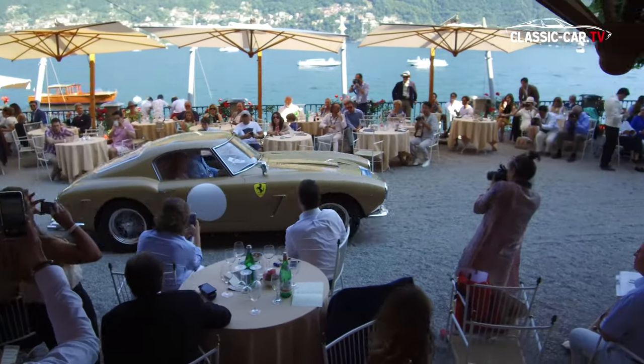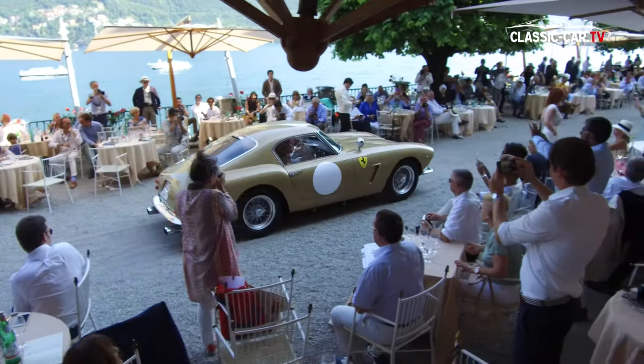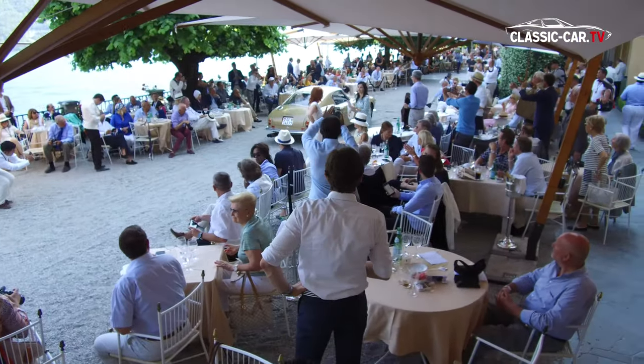Absolutely a round of applause — well done, Agris. Magnificent Maserati. Next stop, ladies and gentlemen.